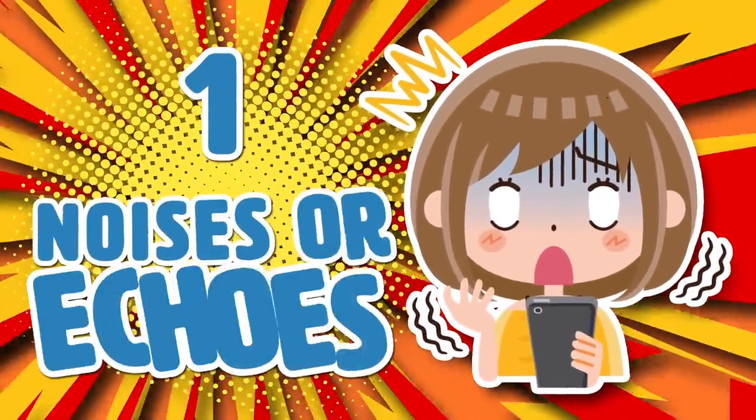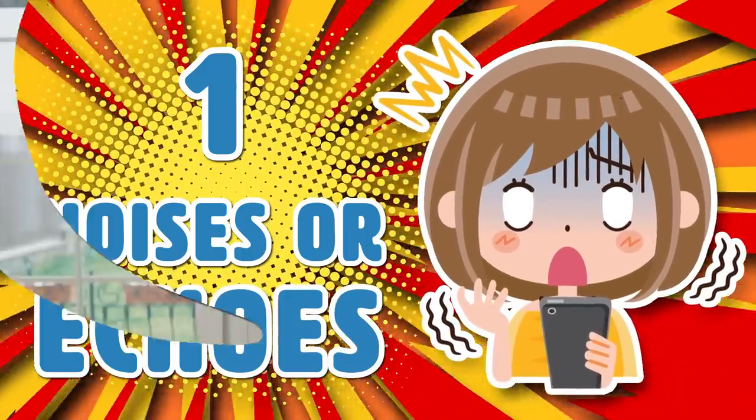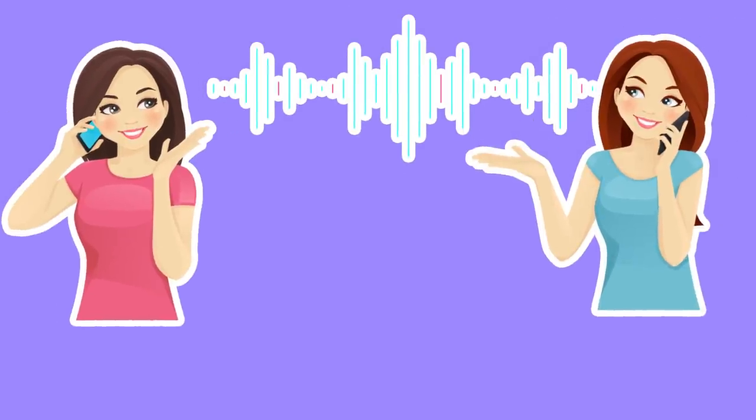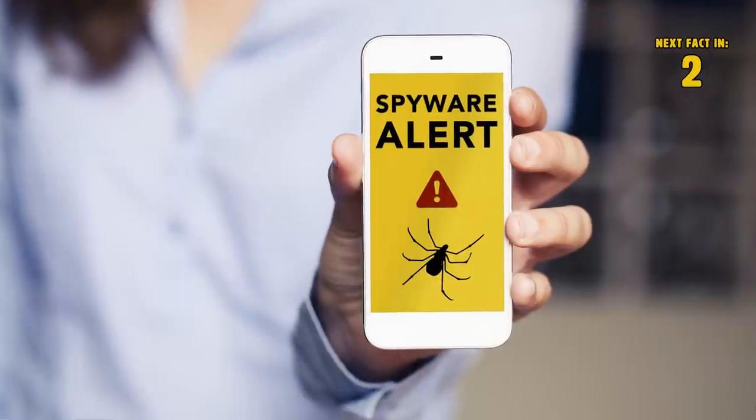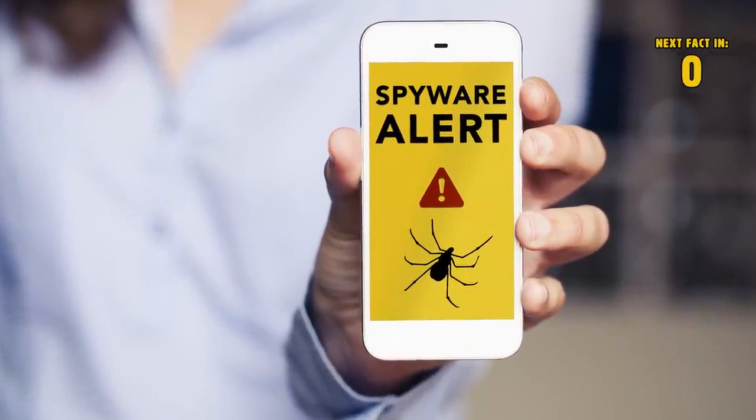Number 1: Noises. If you start noticing that you are hearing echoes during your phone calls in places where you have never experienced those kinds of issues before, I would beware. Echoes during phone calls could mean that someone is listening in on your conversation. If you start hearing other strange noises as well, those could also signify that your smartphone may be hacked.